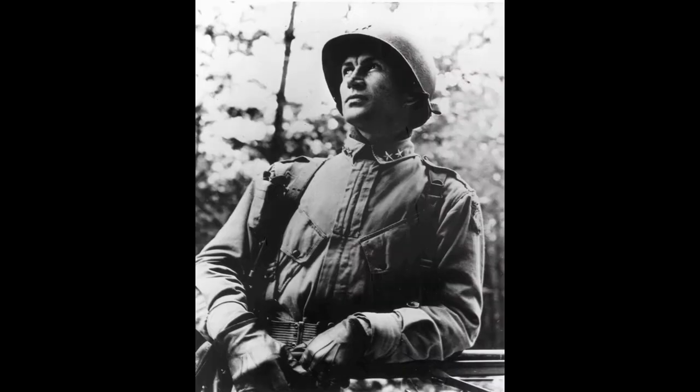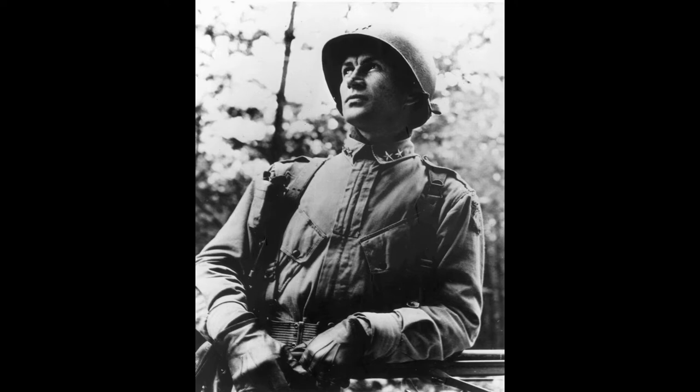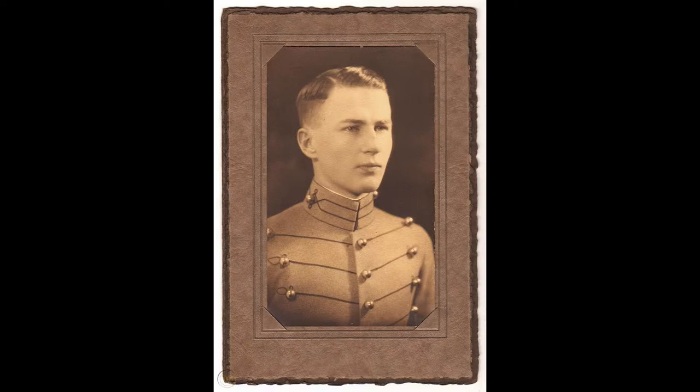We're going to talk about General James Gavin, more properly known as the Jumping General. He was the youngest Major General and Lieutenant General during World War II. He actually was an orphan and was born in New York City, and after a hard life growing up, he decided to enlist in the Army at age 17. He served in the Army for a couple of years, and then decided to get an appointment to West Point despite having been a middle school dropout. But he successfully worked hard, got into West Point, did very well for himself, and continued on his Army career as an officer.